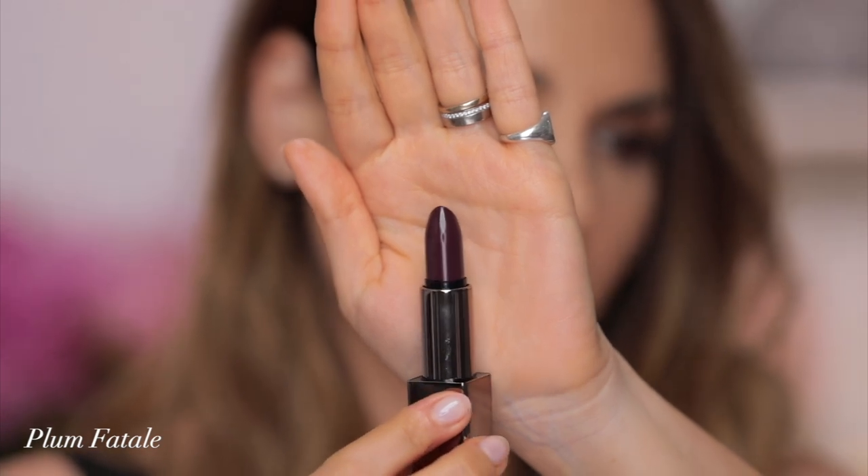Next one is Plum Fatale — look at this color, are you kidding me? Very deep plummy lipstick color. Definitely not your everyday color, but if you are a very dark skin tone you could totally pull this off every day. It's actually really pretty. So this was Plum Fatale.